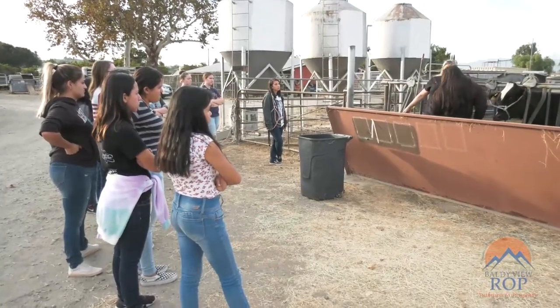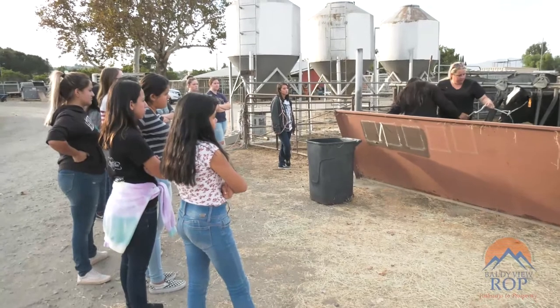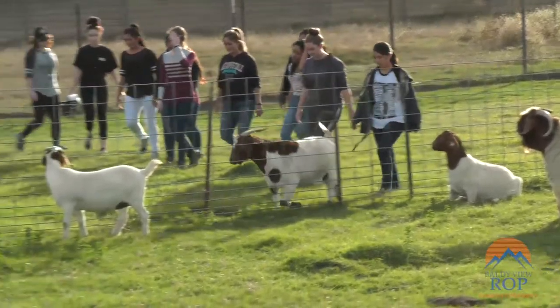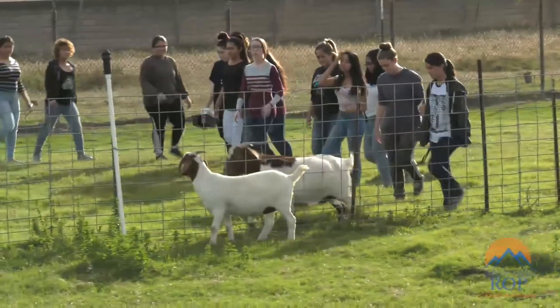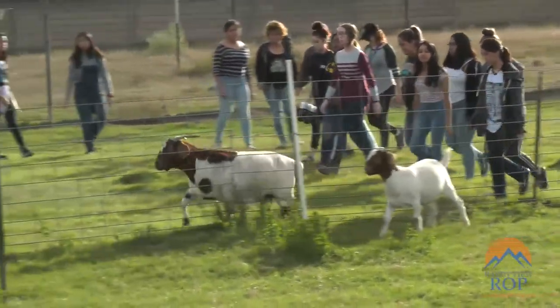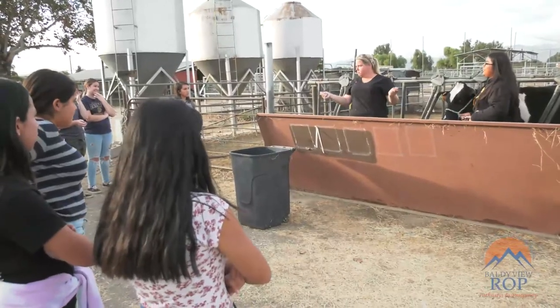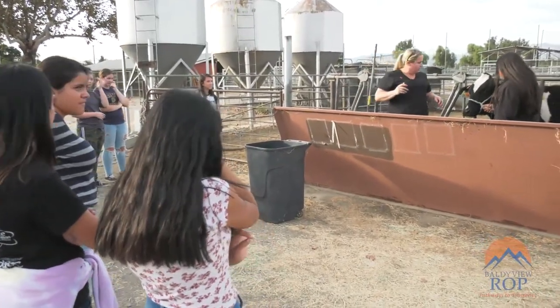The Veterinary Assistant program gives students the tools to succeed in veterinary medicine as they complete vaccine preparation and injection, interpret animal behaviors, execute protocols for safe handling techniques, and evaluate preventative measures for controlling and limiting the spread of diseases, parasites, and disorders among animals.